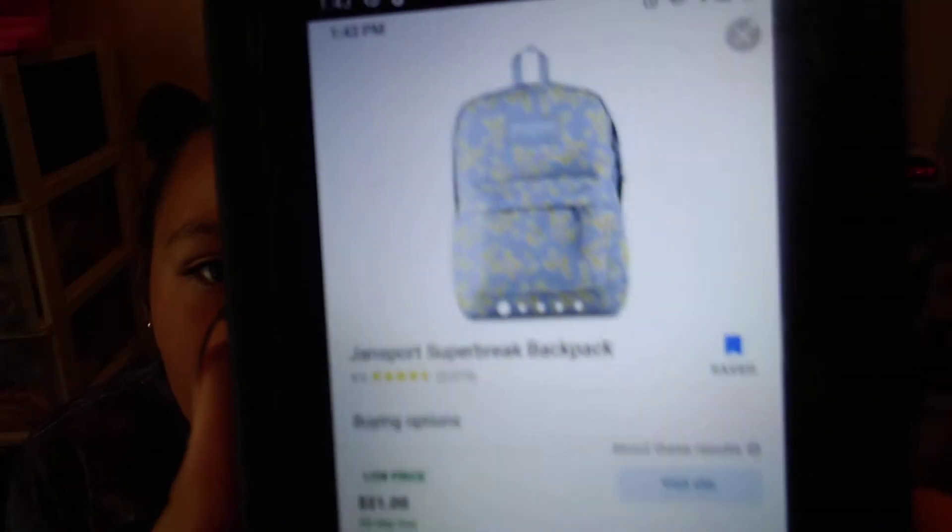Hi guys, I'm going to be doing a haul for my fifth grade supplies. First, I'm going to show my backpack — this is the one I'm going to get. My mom's here with me, she's chilling with me.